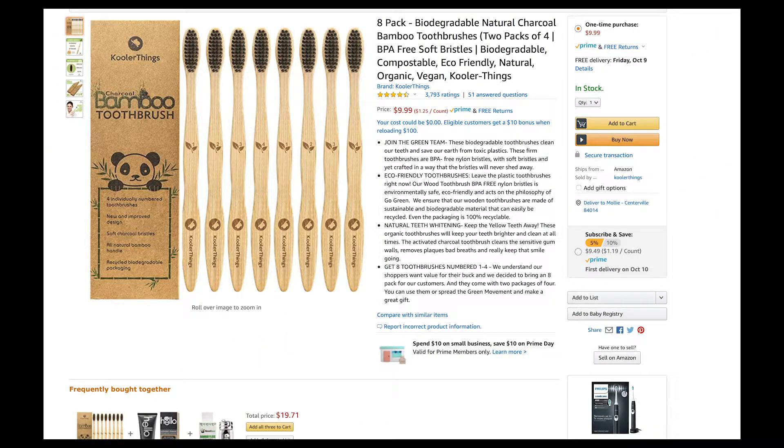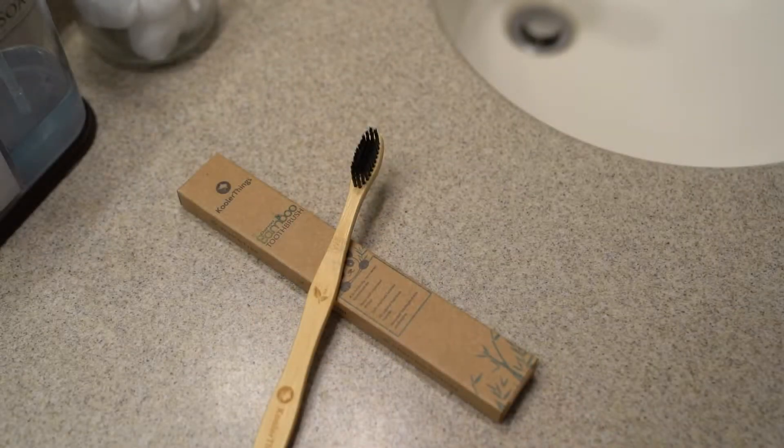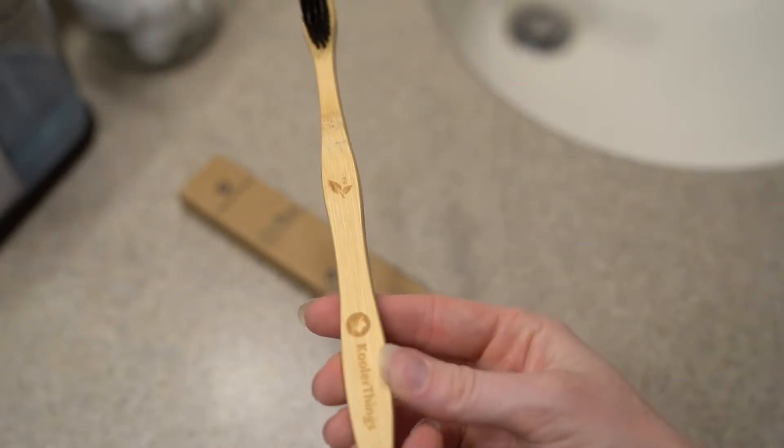Next, we have our bamboo toothbrushes. We have used these for quite a while now and we love them. They are half the cost of the leading brands from the grocery store and they are compostable and biodegradable.